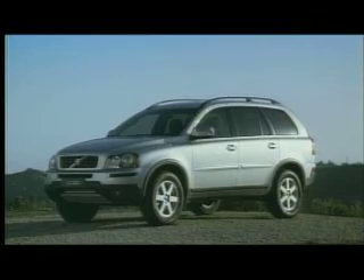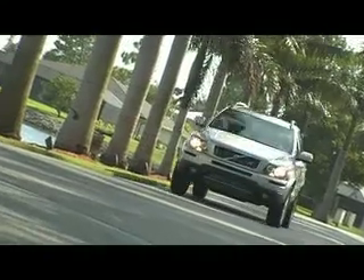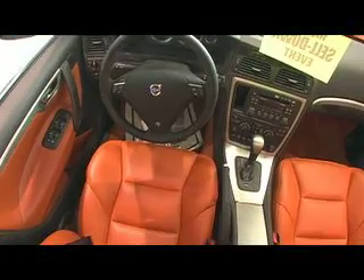And there's also the XC90, with seven seats and first-class looks. The XC90 delivers comfort whether going to the beach with the kids or downtown for the night. DeVoe Volvo has the car for you — stop in today.